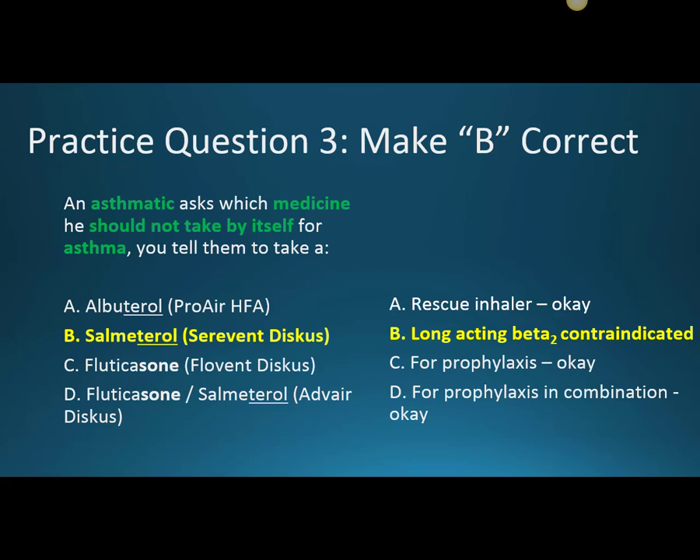It's okay to take the rescue inhaler — albuterol — by itself. Fluticasone for inflammation can also be used in a preparation by itself. When I say 'by itself,' I mean as a standalone product; you'd still pair it with a rescue inhaler in practice. Fluticasone combined with salmeterol together as Advair is a safer way to include the LABA.